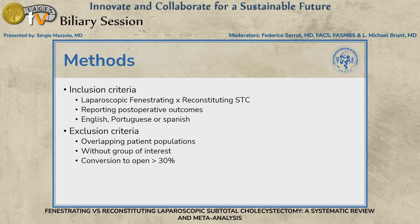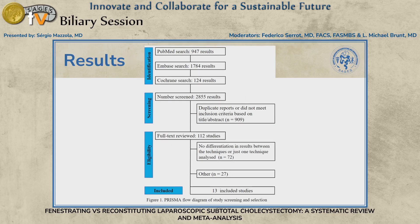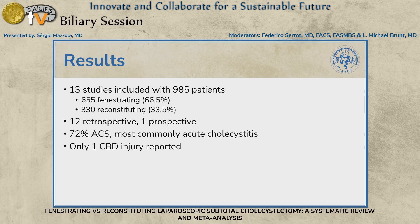We compared laparoscopic subtotal cholecystectomies — fenestrating and reconstituting — using the Strasberg definition. We excluded any paper that did not follow those definitions and excluded open cases or studies with conversion rates greater than 30%, to capture only laparoscopic cases. We reviewed 2,800 studies, fully reviewed 112, and ended up including 13 studies with 985 patients. About two-thirds had fenestrating and one-third had reconstituting. Most were retrospective; only one was a prospective study.